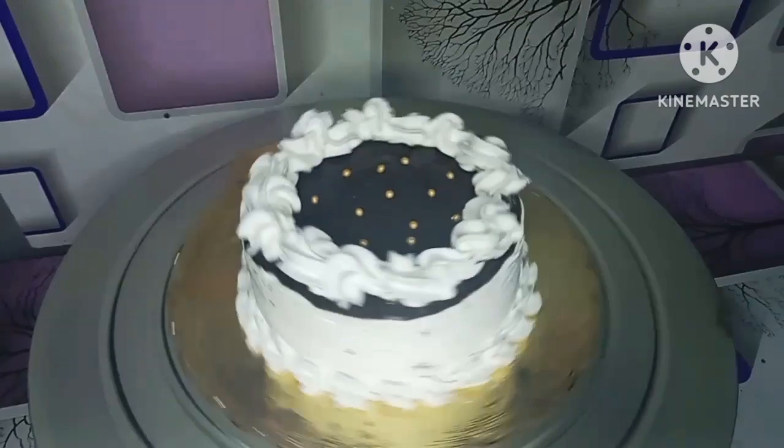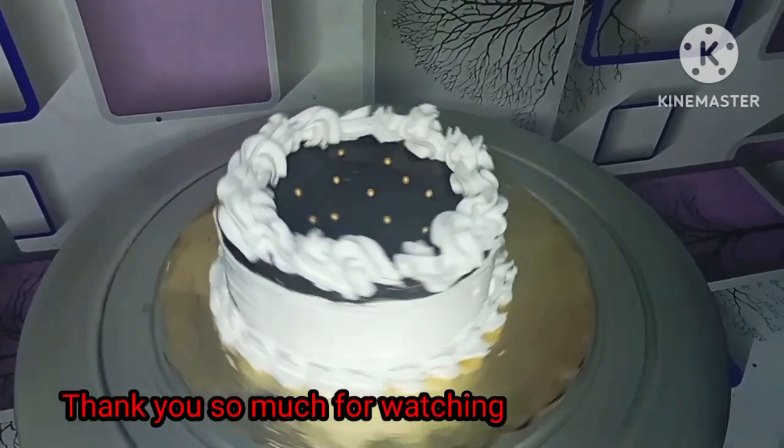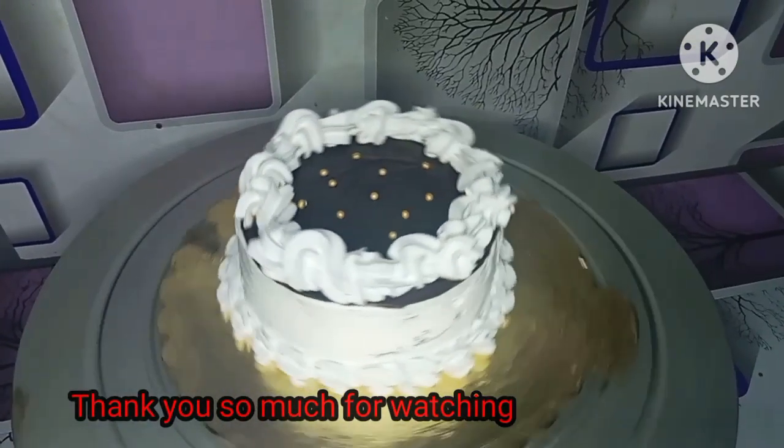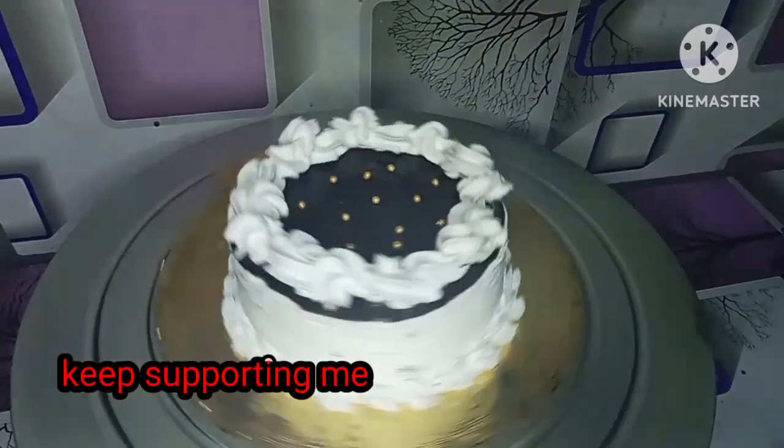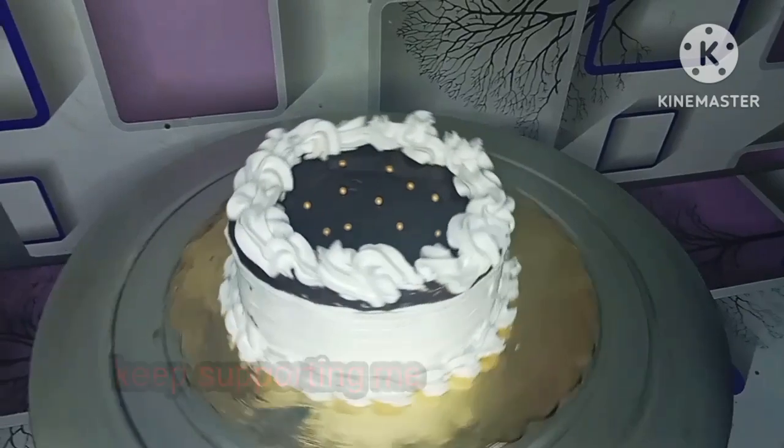I hope guys if you like, share and subscribe. Stay tuned, bye bye, keep watching me and keep supporting me.